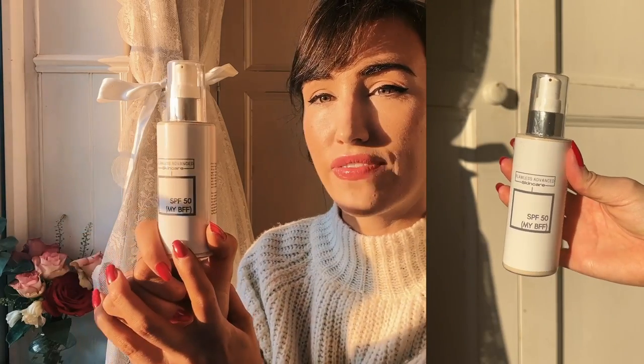Last in my collection is the Flawless Advanced Skincare SPF 50 My BFF. I don't like it — it leaves a white cast on me and feels a little heavy. It's possibly a newer brand that kindly sent it to me, but I don't think it's worth the money as it's quite an expensive brand.